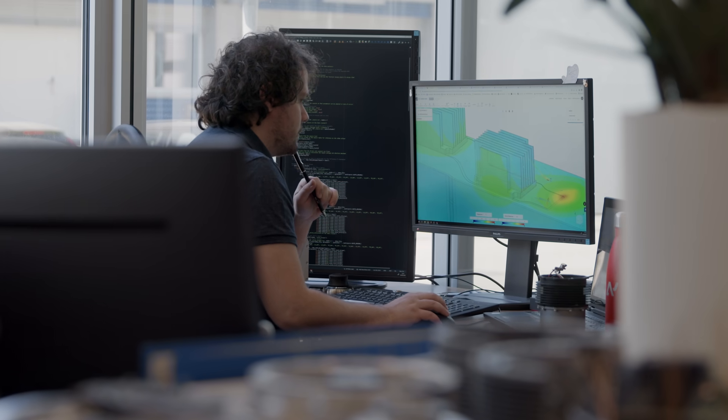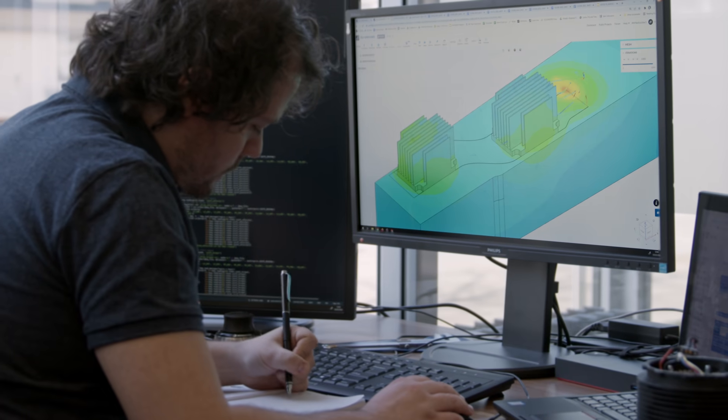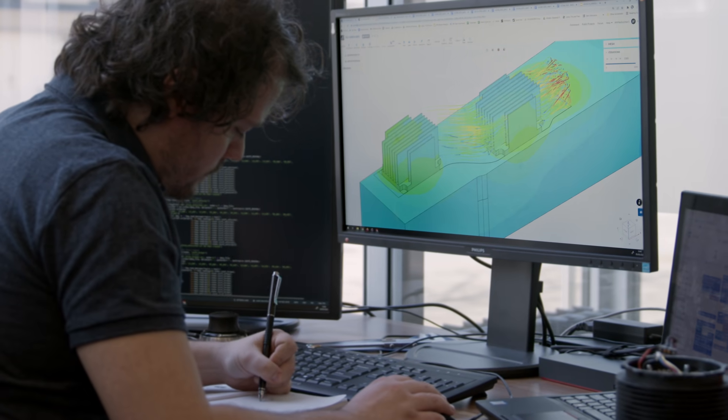Temperature control in self-contained systems requires complex thermal management. No suitable components at robotic scale exist, so we developed high-performance components for our advanced thermal management system. This means safe operation across a wide range of temperatures.